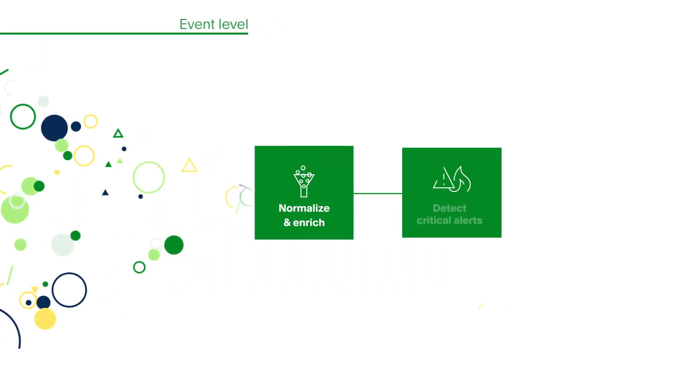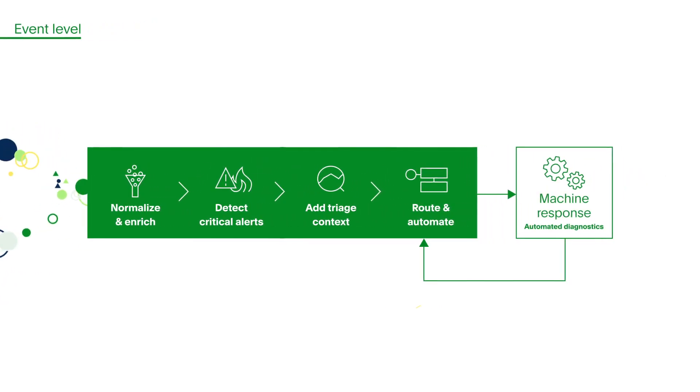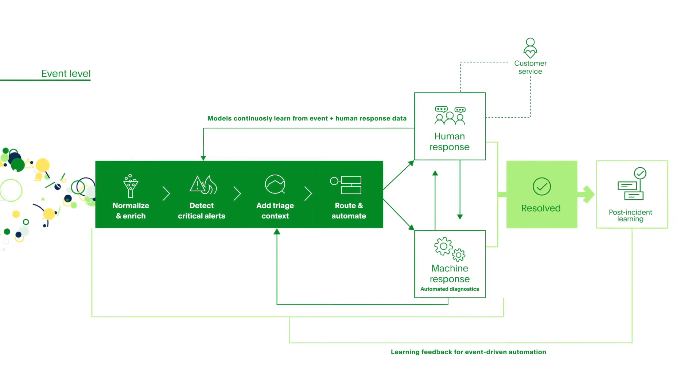Use event-driven automation to set incident priority automatically, triggering both automated diagnostics and priority-based incident workflows that remove manual steps of the response process.